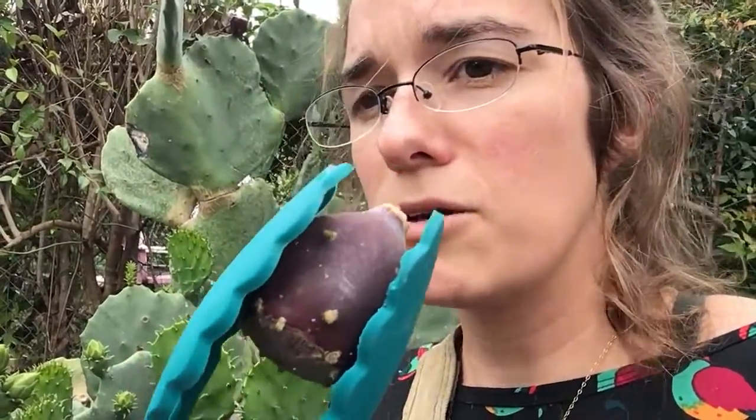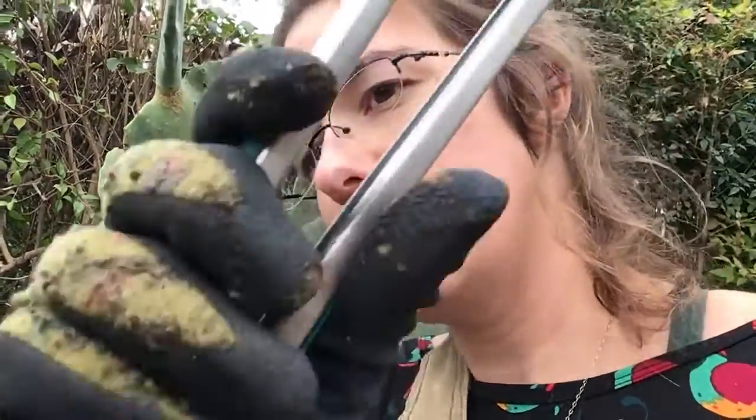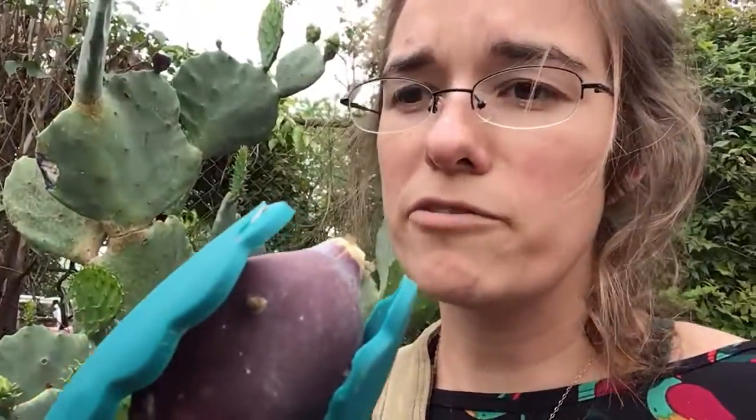So this is one that you may just want to ask a parent for help with. I am using both tongs and I have gloves on. You have to pick them carefully and then you have to peel them carefully too.